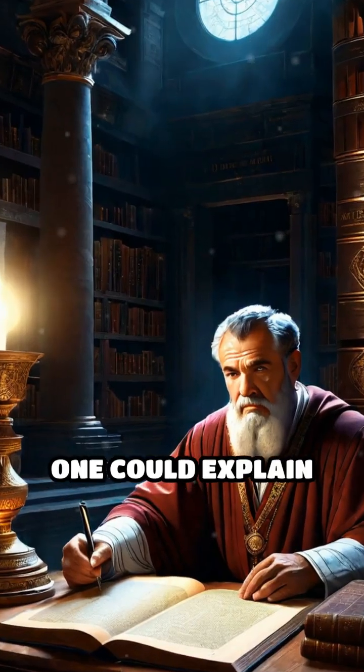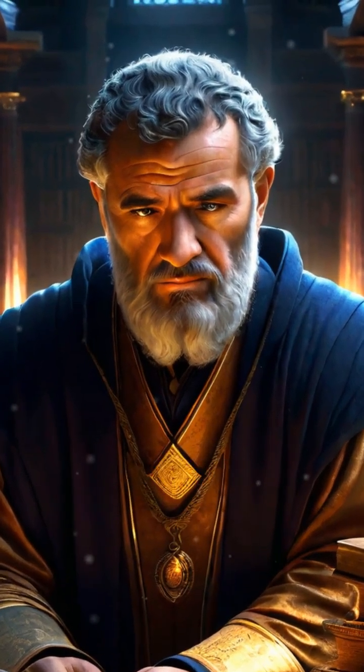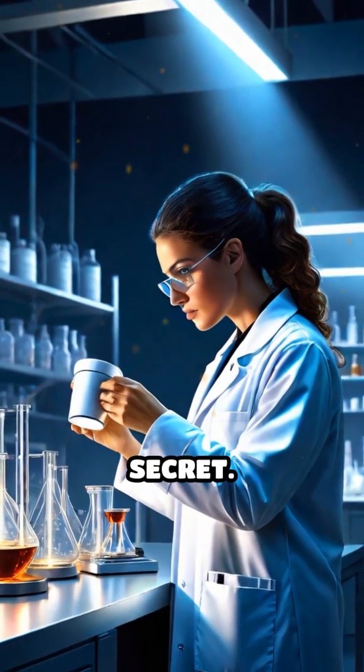For centuries, no one could explain this magical transformation, and it remained a baffling curiosity. It wasn't until the 20th century that scientists finally unlocked its secret.